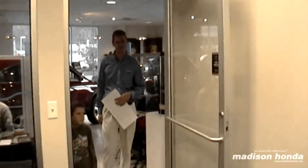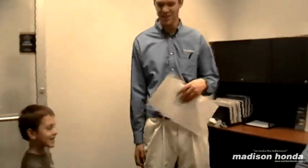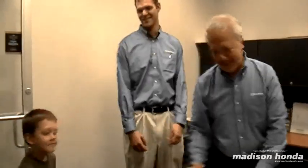Congratulations! Thank you! Mr. Sevilla, this is Kyle. He just bought a brand new Accord. Congratulations, Kyle. This thing is strong.